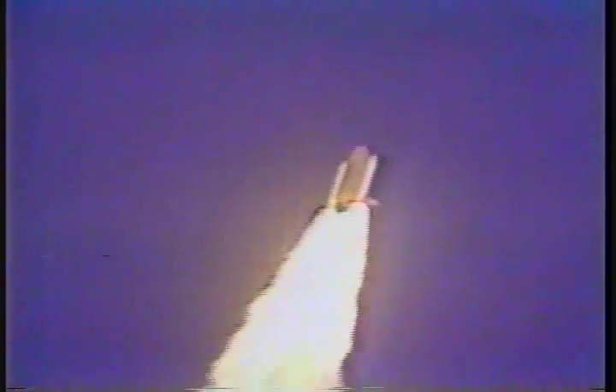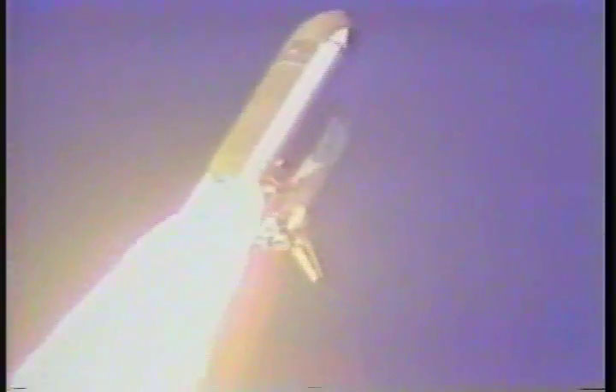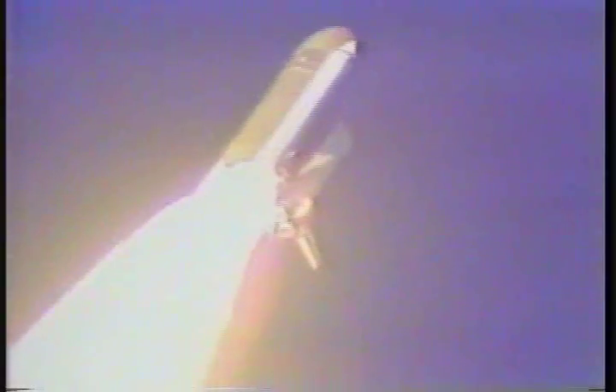We're throttling down now for limitation of dynamic pressures on the ship as we pass through the sound barrier. All three main engines are running smoothly now at 65% of rated thrust. We'll throttle back up momentarily.